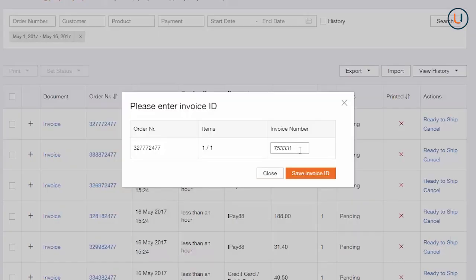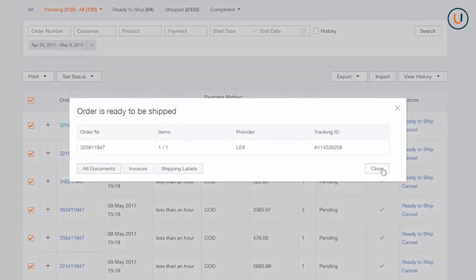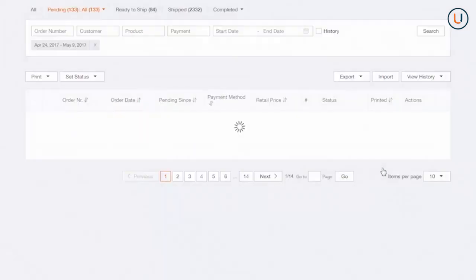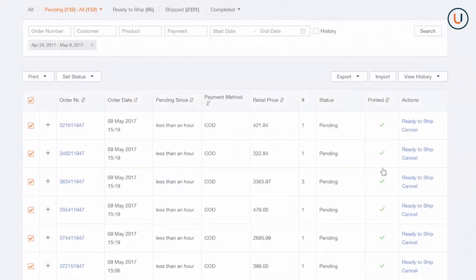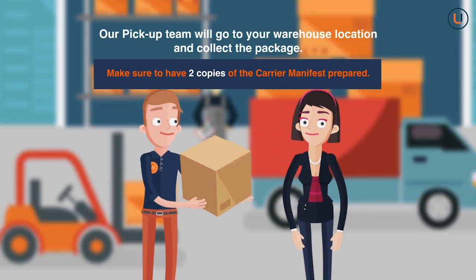Type in the invoice number, then click Save Invoice ID. A confirmation that the invoice ID has been saved will be prompted. Make a quick review of the details shown, then click Ready to Ship. Click Close on the next pop-up that will appear on your screen. You're now done validating your order and may anticipate your pickup on the following day.